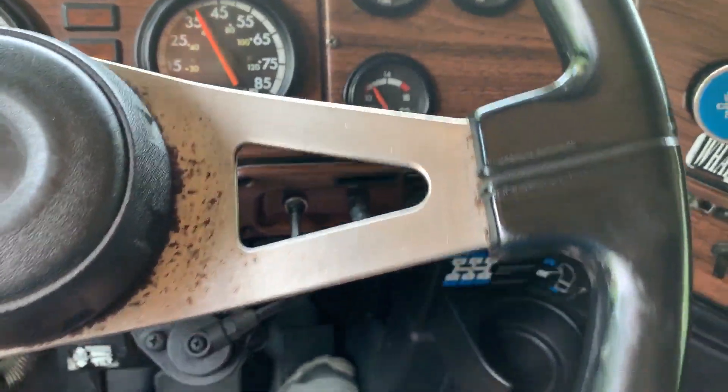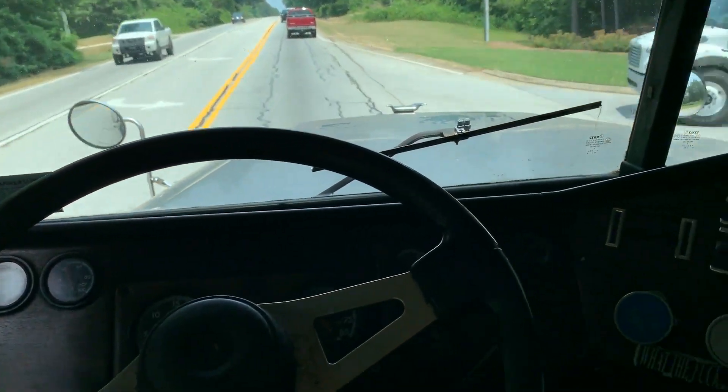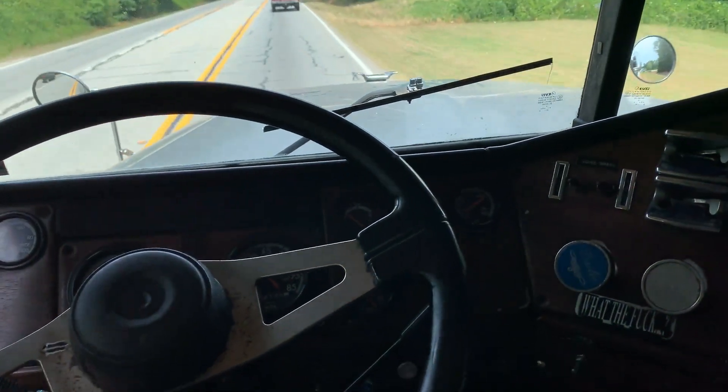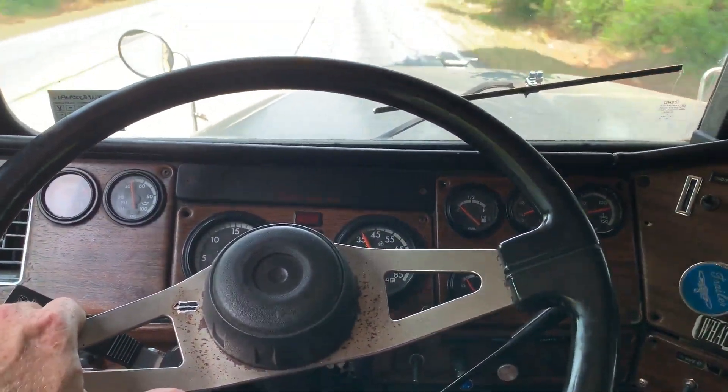I do want to tell you guys it looks like the alternator is not putting out. If you simply request that before you come and pick the truck up, I'll be happy to change that out for you.